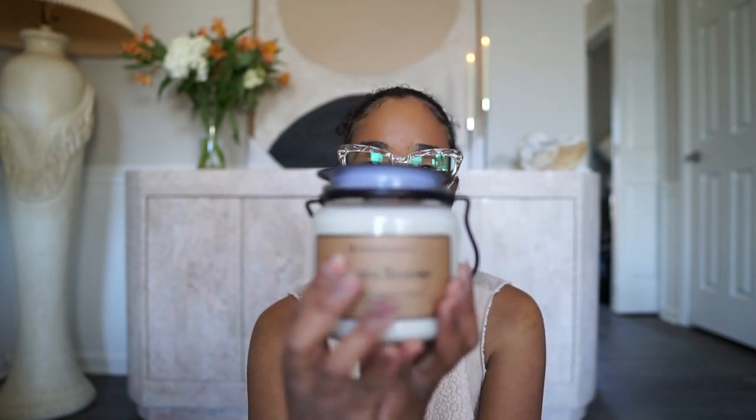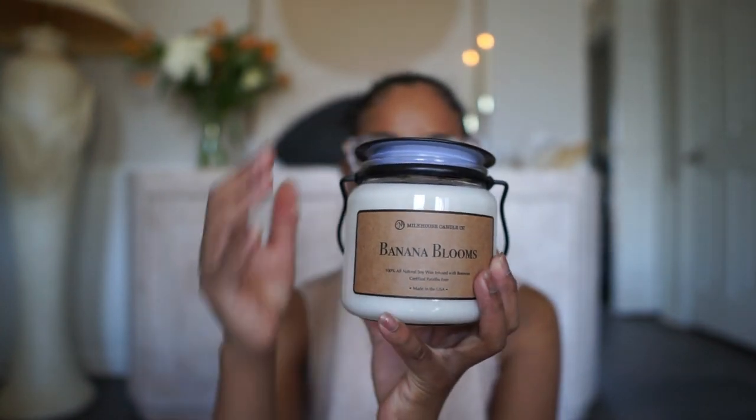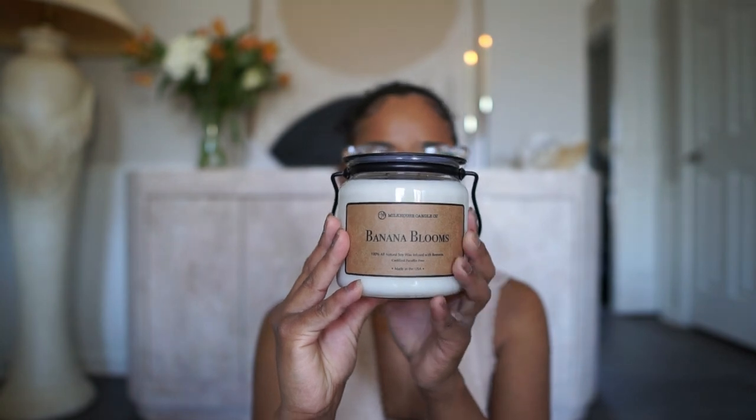I'm going to show in my vlog how packed I am with candles — my credenza is full and it's a lot, but you can't go wrong with candles. I got this beautiful Banana Bloom candle from Home Goods. This is my favorite brand — all my candles are this brand. It's 100% all-natural soy wax, infused with beeswax, and certified perfume-free. It's only $12.99. I love the vintage packaging and the scent is amazing — it really takes over the space.